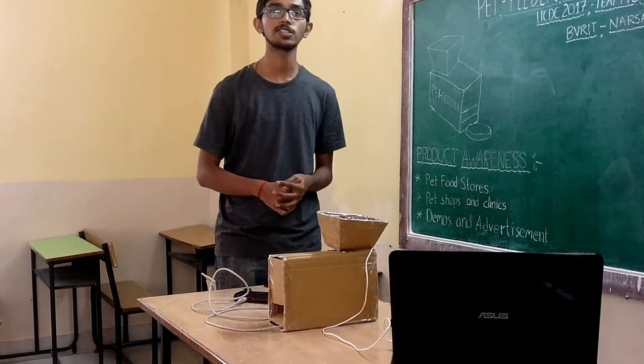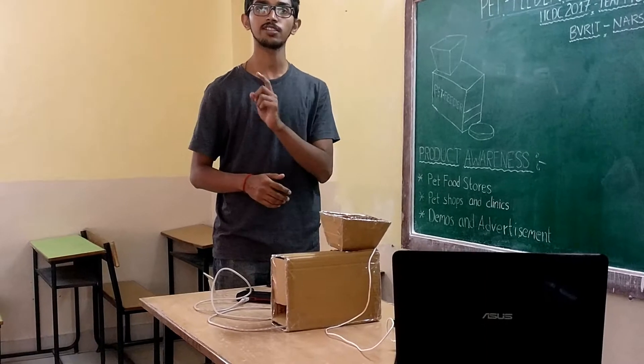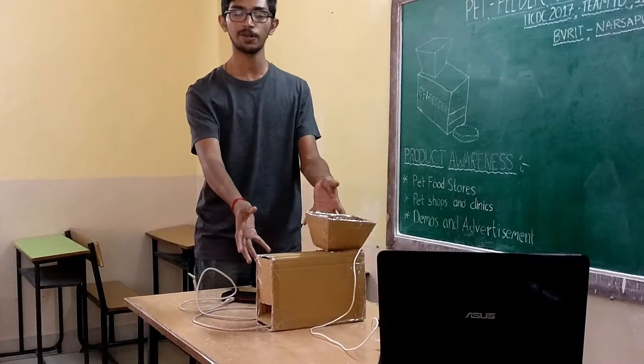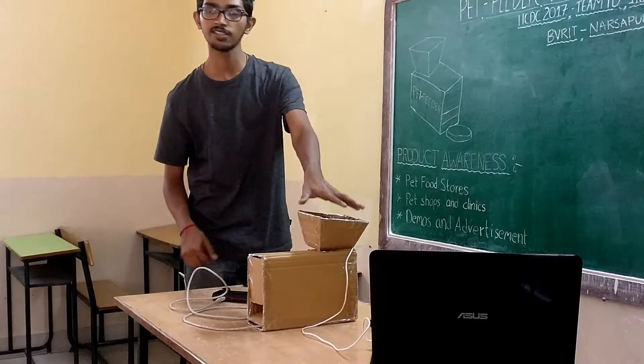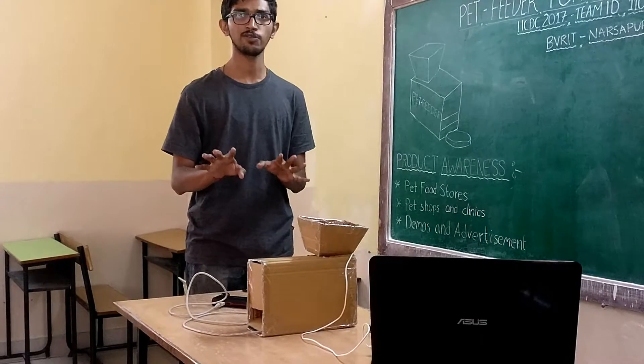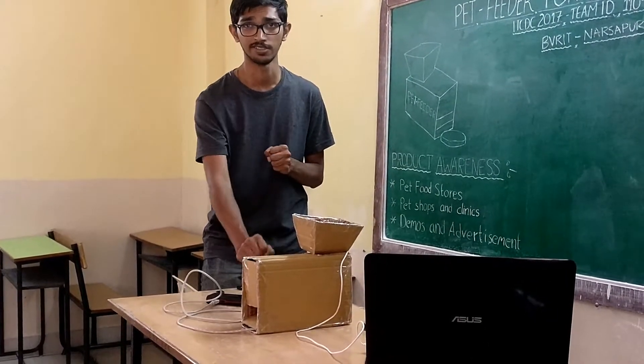Hello, my name is Anish and our project is Fed Feeder for dogs and cats. Our team name is 1-1-0. This is how the food dispenser of our PDA is going to look like. This is the PDA — it can hold up to 6 minutes of dry food, and this is the major part which has all the circuitry placed inside.